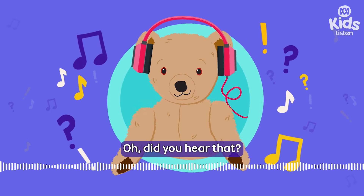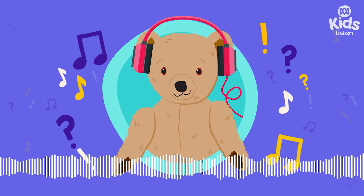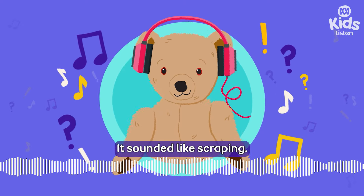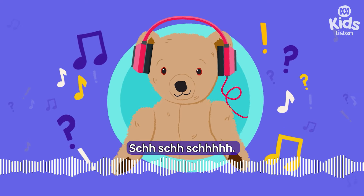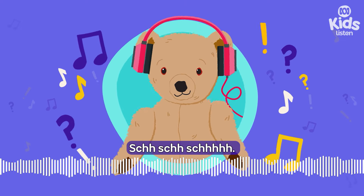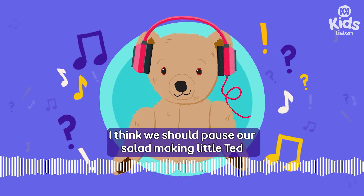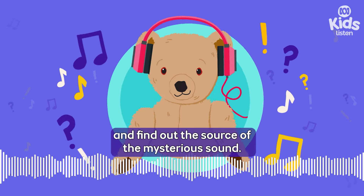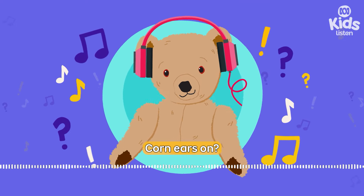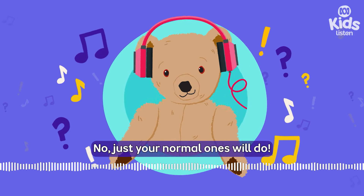Did you hear that? Sure did. What an interesting sound — it sounded like scraping. I think we should pause our salad making, Little Ted, and find out the source of the mysterious sound. Ready, Little Ted? Ears on. Corn ears on? No, just your normal ones will do.